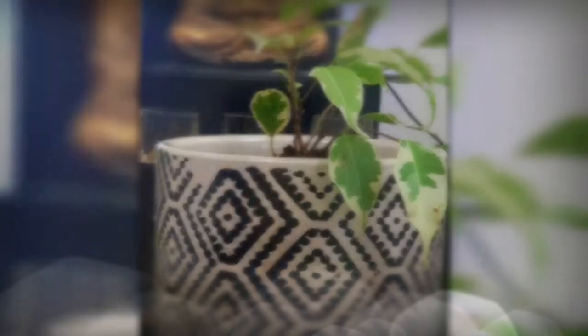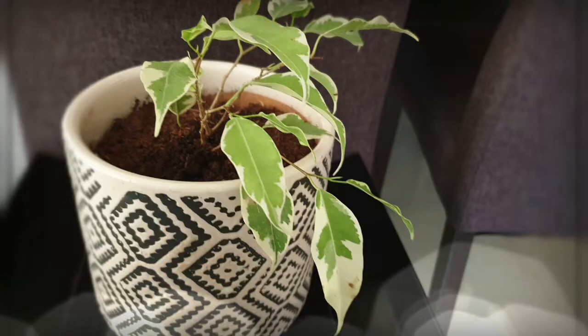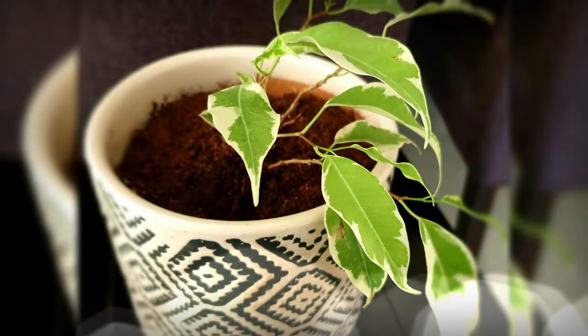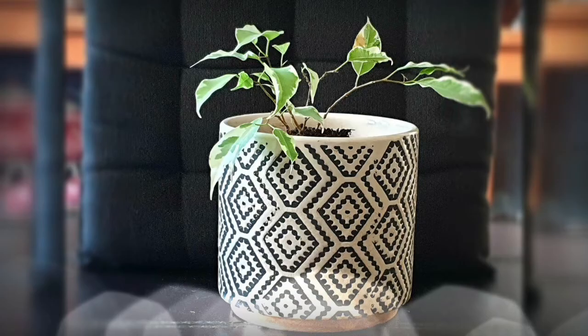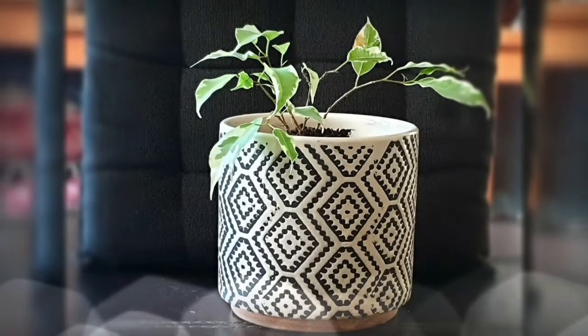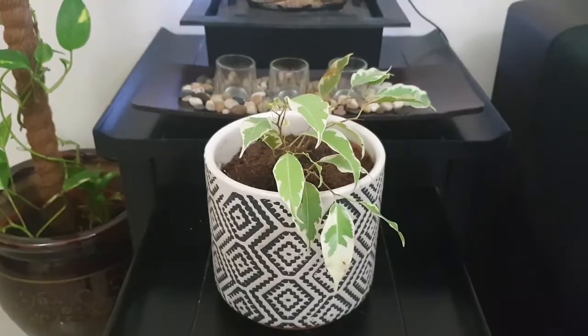Ficus Benjamina Starlight is today's last variegated beauty. It's basically from the fig family and its slender stem resembles a kind of woody tree. It's not a very easy plant to handle in the beginning compared to the other plants. It takes time to adjust to the new surrounding temperature and humidity.